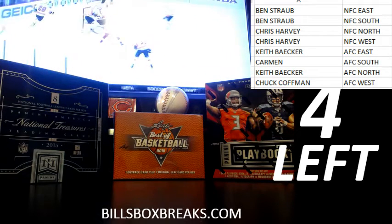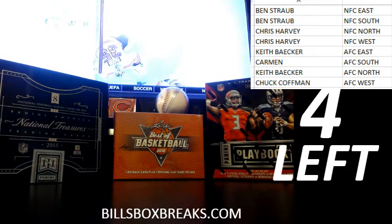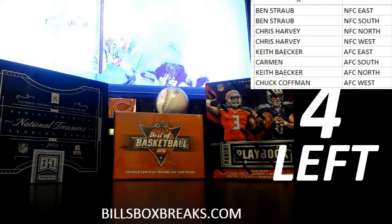Alright guys, it's Bill from BillsBoxBreaks.com. We're doing a one-box divisional, a 2015 Playbook. I want to wish you good luck, and here we go.